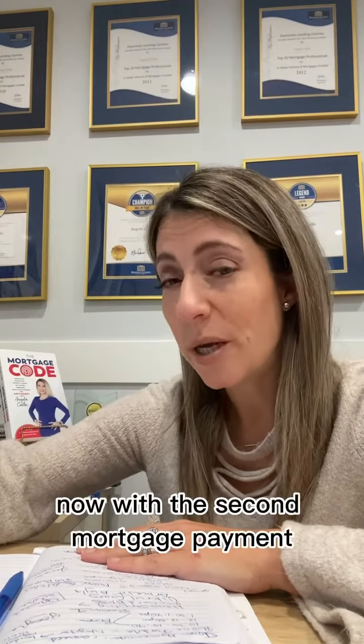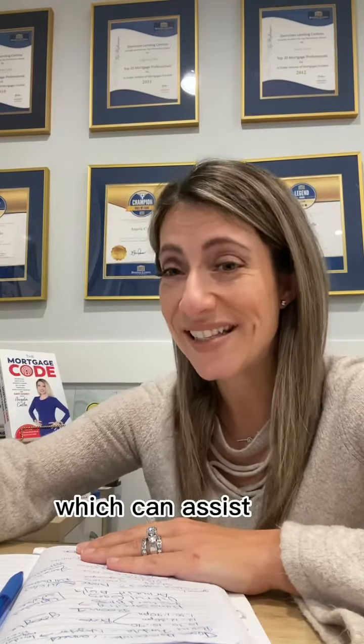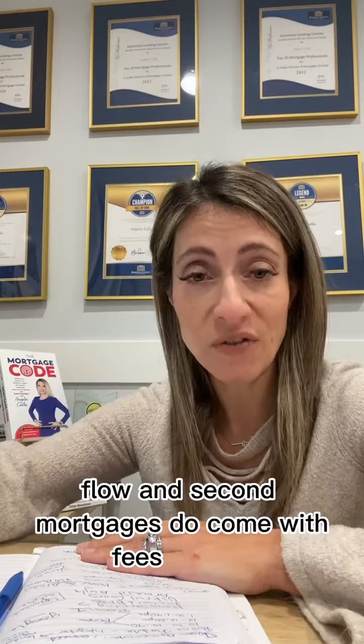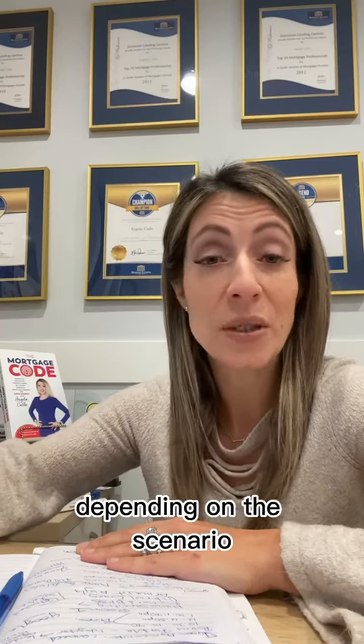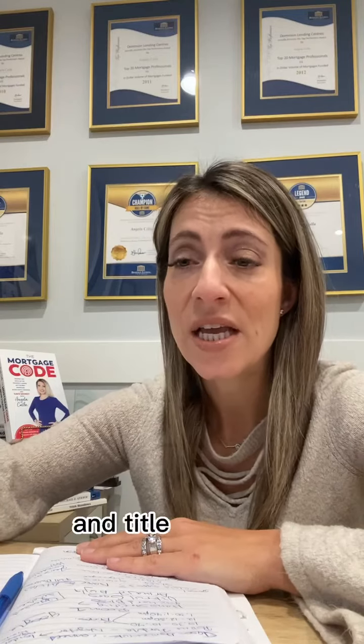With a second mortgage payment, you generally have the option of paying interest only, which can assist you with cash flow. Second mortgages do come with fees, such as lender fees and additional legal, appraisal fees, and title insurance, depending on the scenario.